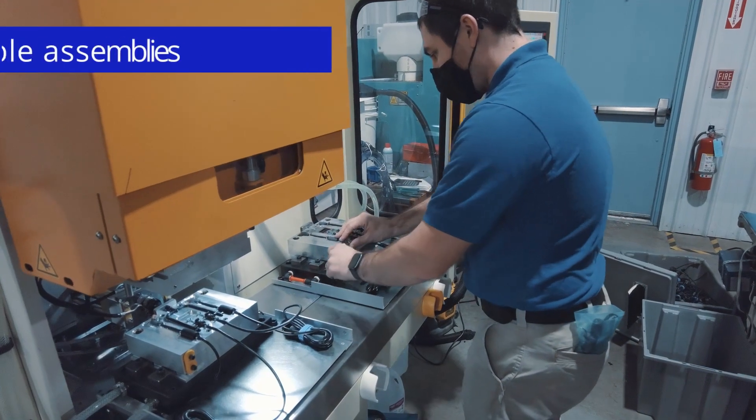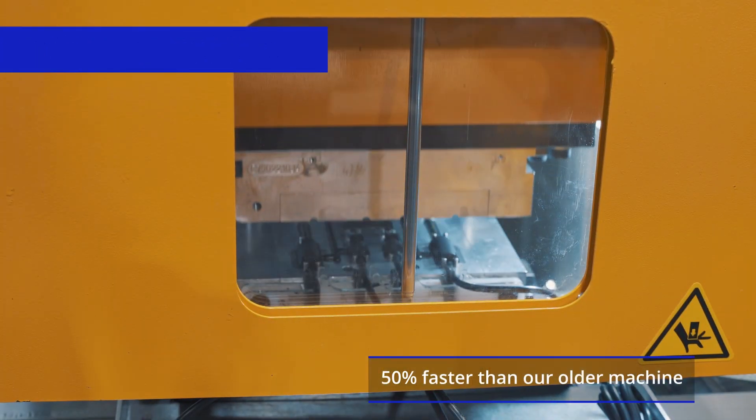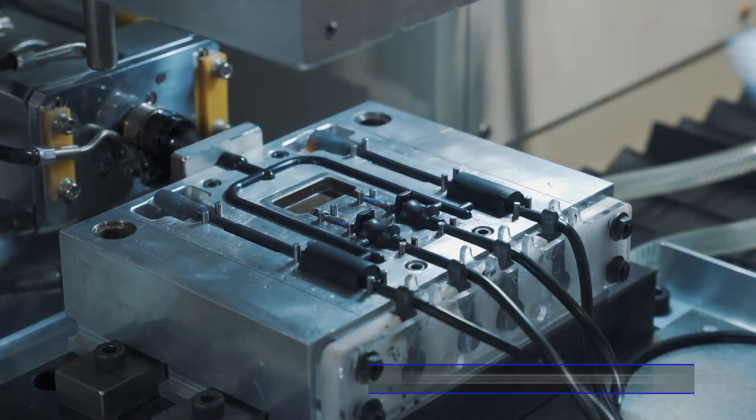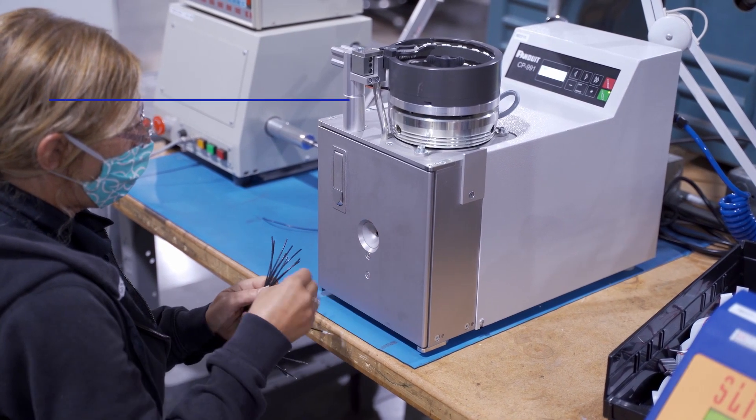For custom cable assembly, we added a second low-pressure injection molder and new assembly equipment such as the semi-automated ferrule crimp press.